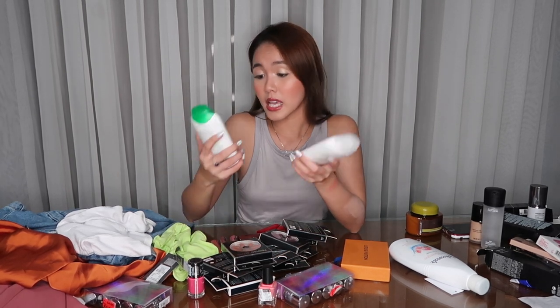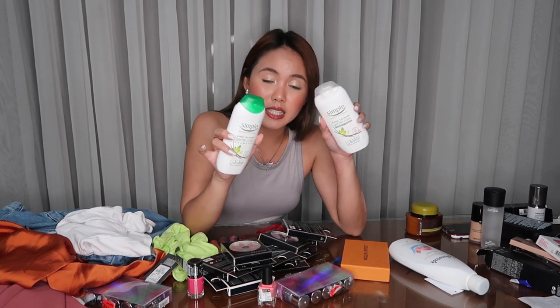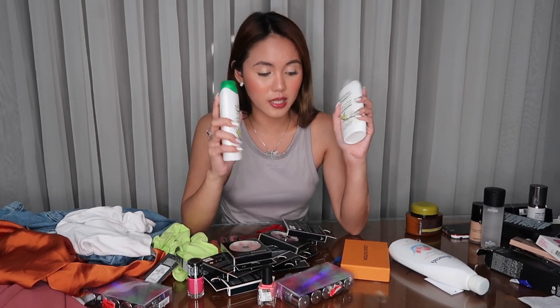I also bought dual lashes in case gusto kong mag-falsies, which is very rare — hindi akong mahilig sa falsies. I also bought this argan oil hydrating hair mask kasi I have super dry hair — binleach ko to thrice. And I bought shampoo and conditioner from Simple — I didn't know na may shampoo and conditioner na line sila. I just know this brand kasi maganda daw yung makeup remover nila na wipes and yung micellar water nila. I can't wait to try these.